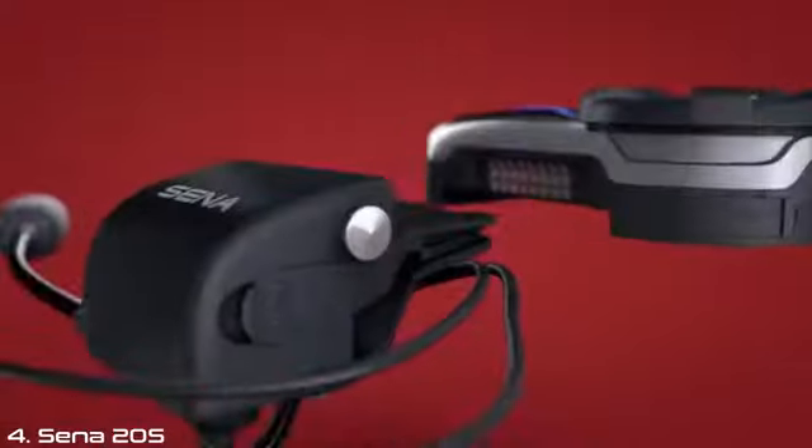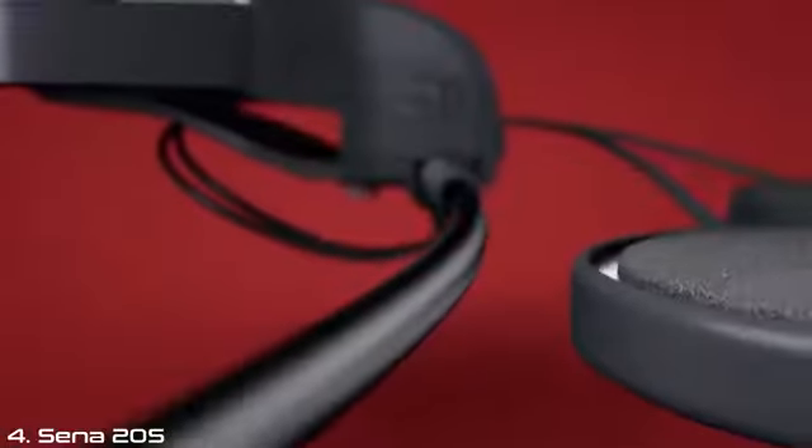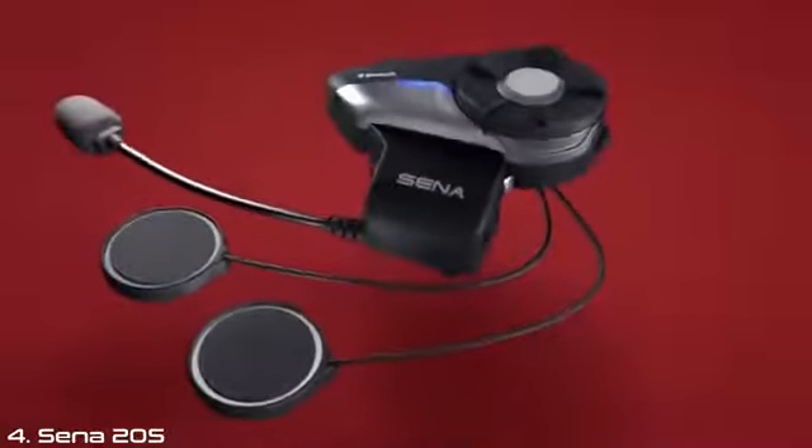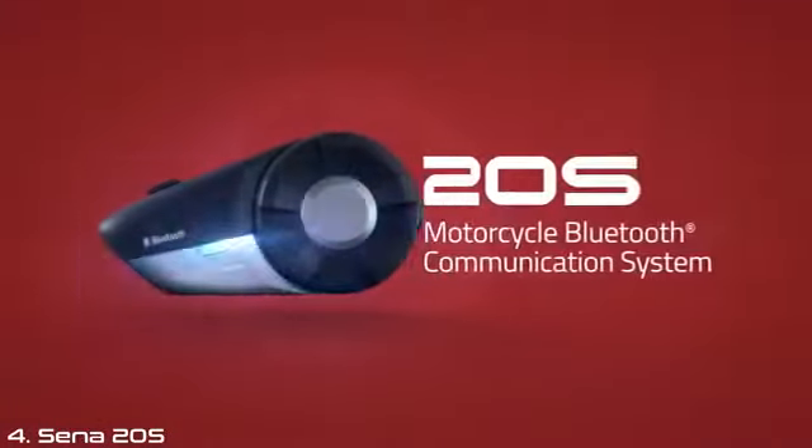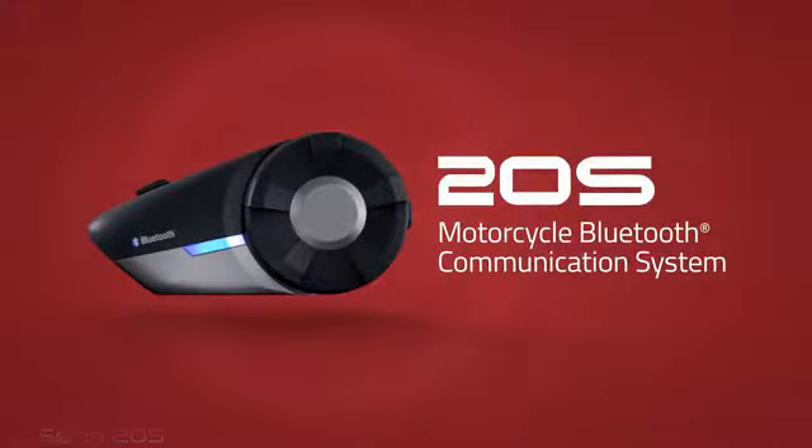This is wireless audio communication the way you've always wanted it to be. Stay together, stay safe, stay connected — because adventure sounds a whole lot better.